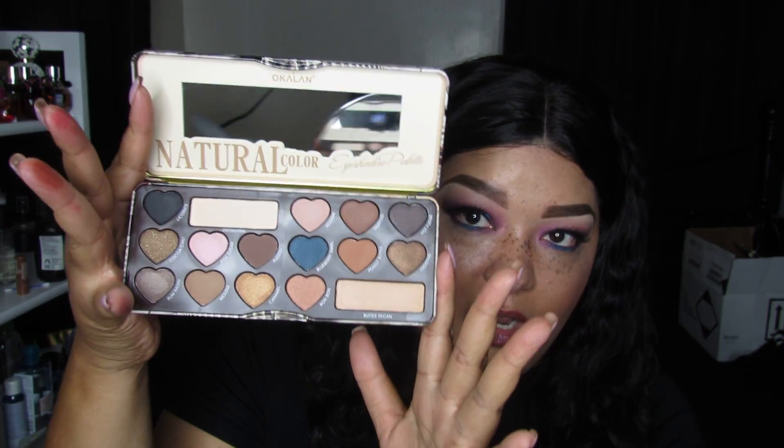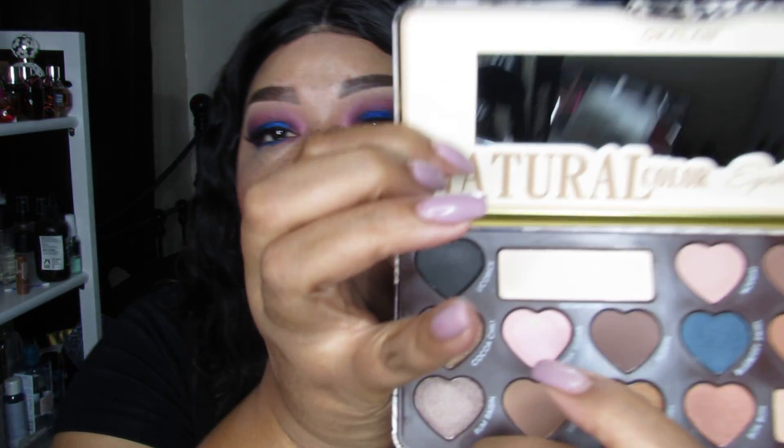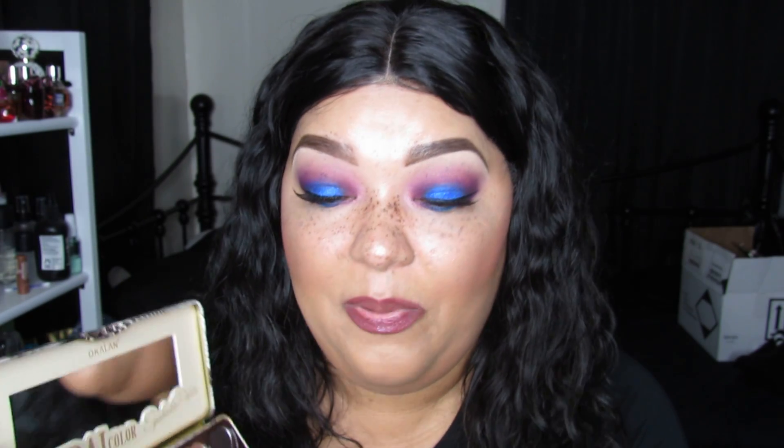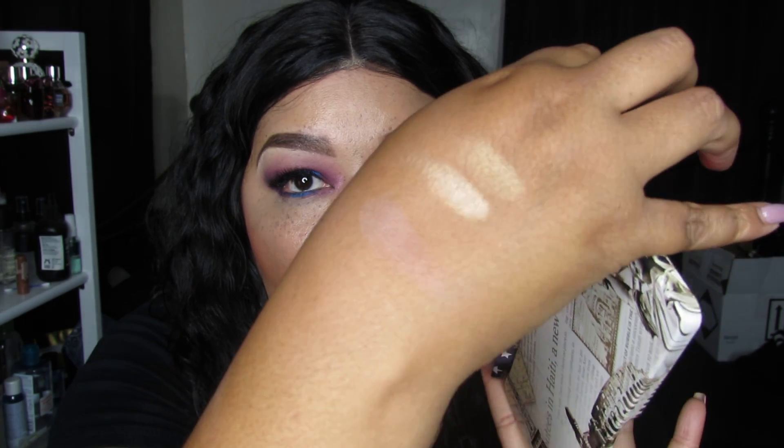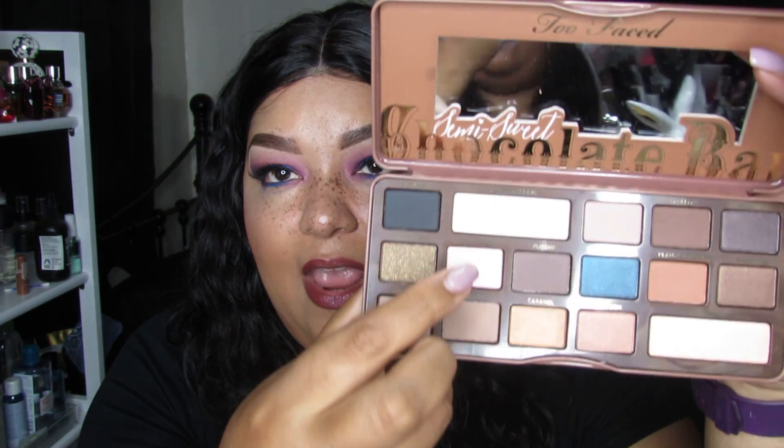In a previous video I said I did not care for the Too Faced Semi-Sweet Chocolate Bar palette — specifically the shade Pink Sugar. Now I have the Okalan Natural Night eyeshadow palette, which is a dupe for the Too Faced Semi-Sweet palette. Their Pink Sugar is so much better than the Too Faced one. I'll swatch it — I still have the Semi-Sweet palette here to compare.